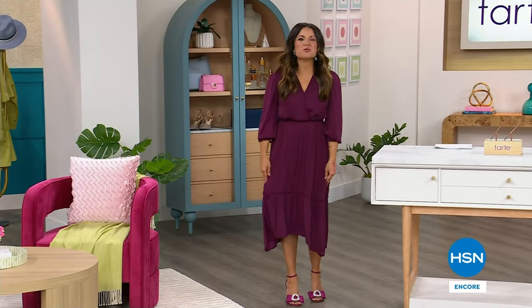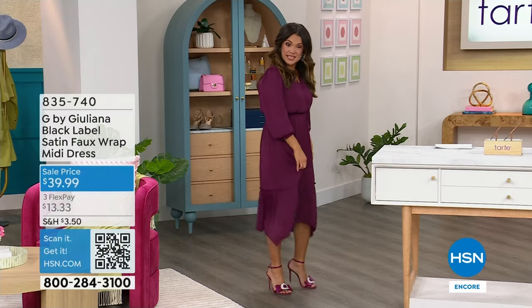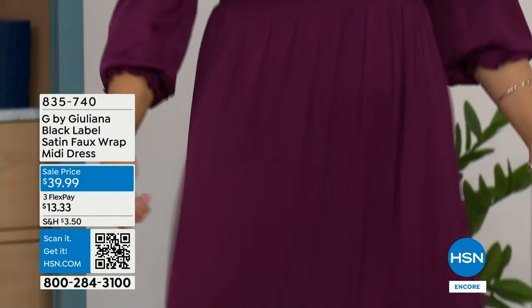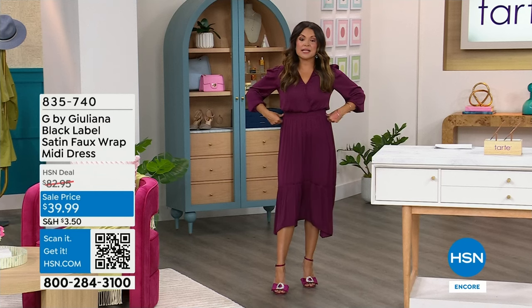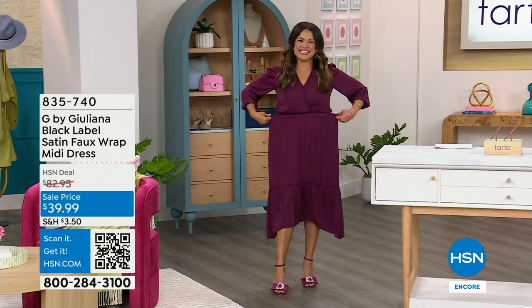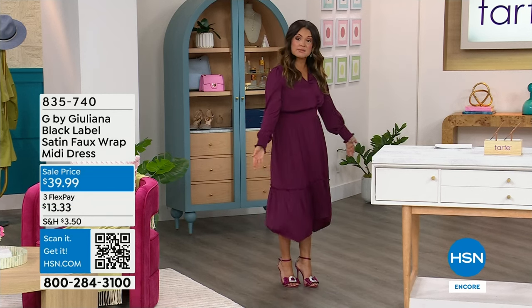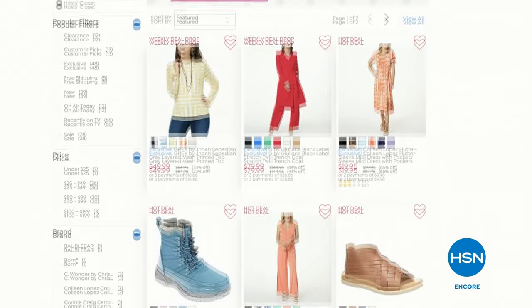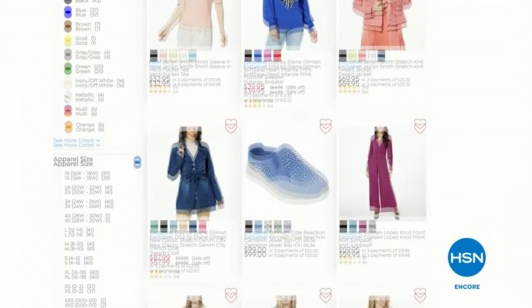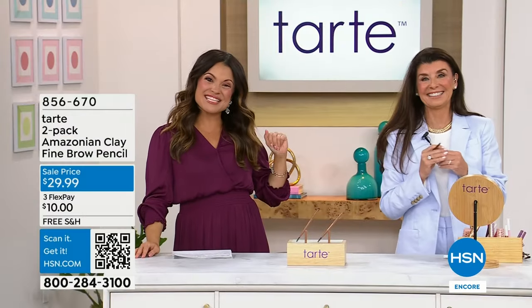Welcome back into HSN — I'm so happy you are shopping Tarte Cosmetics with me tonight. I wanted to share a couple of details about this beautiful dress — this is from Juliana Rancic, part of her black label line, a satin faux wrap midi dress. If you want to take a look at this and the other colors, it's all in the host closet — type 'host closet' in the search bar at hsn.com. Stephanie Hoover is here with me with Tarte Cosmetics.